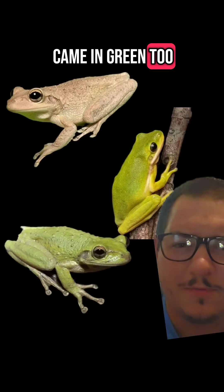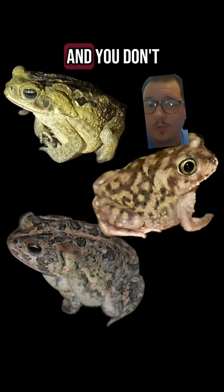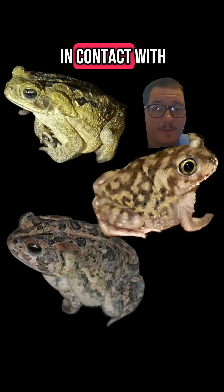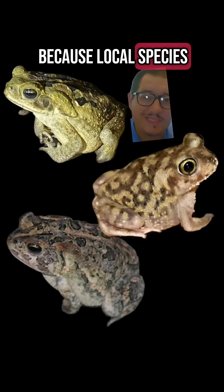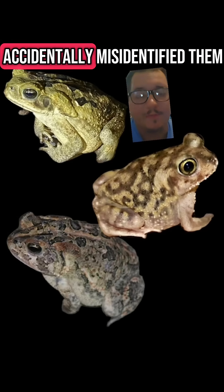By the way, the top and the bottom are both Cuban tree frogs. I bet you didn't know they came in green too. This middle one is the native green tree frog. If you come across a species and you don't know what it is and you think it may be invasive, try to get in contact with somebody first, because local species don't need to be killed in higher numbers just because you accidentally misidentified them.